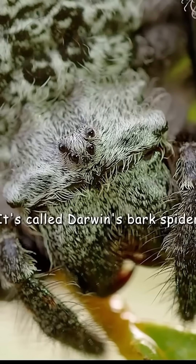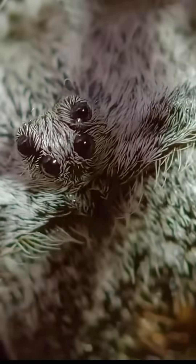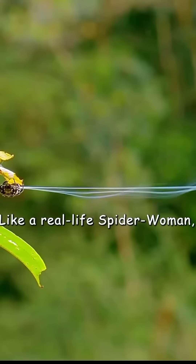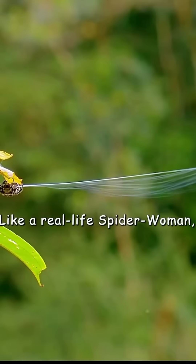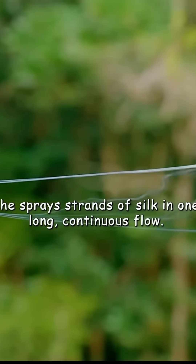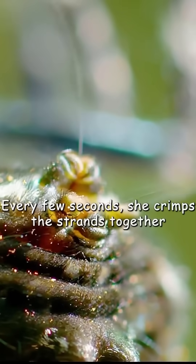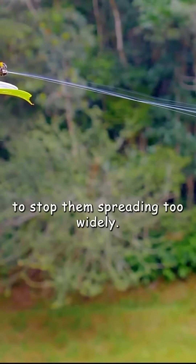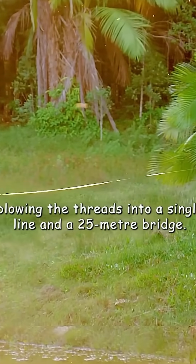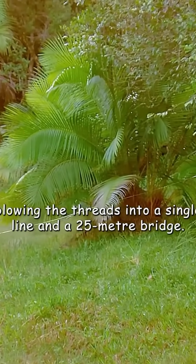It's called Darwin's Bark Spider, and the female has a remarkable strategy. Like a real-life spider woman, she sprays strands of silk in one long continuous flow. Every few seconds, she crimps the strands together to stop them spreading too widely. The breeze will do the rest, blowing the threads into a single line and a 25-metre bridge.